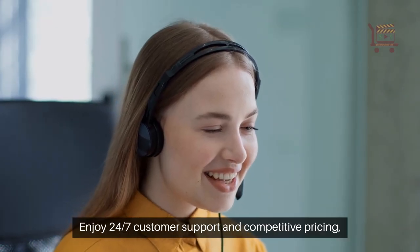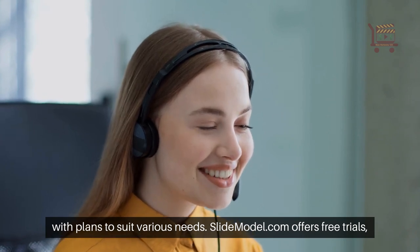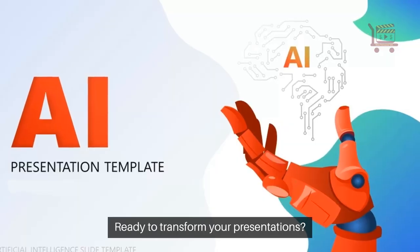Enjoy 24/7 customer support and competitive pricing, with plans to suit various needs. SlideModel.com offers free trials, allowing you to explore before committing. Ready to transform your presentations?